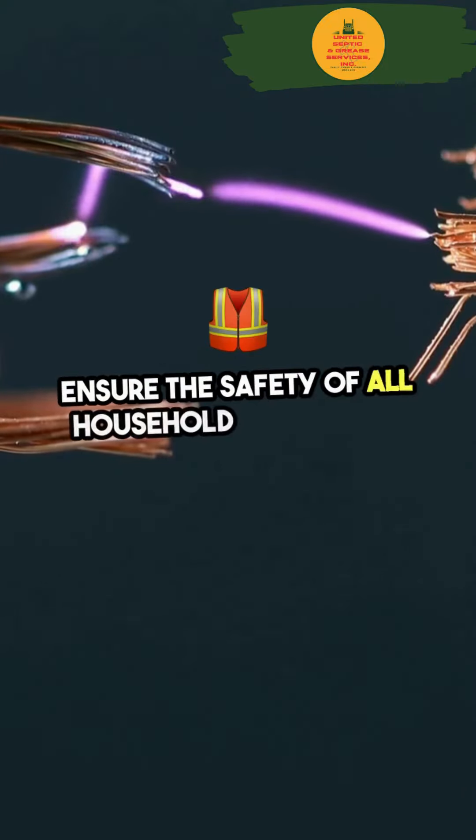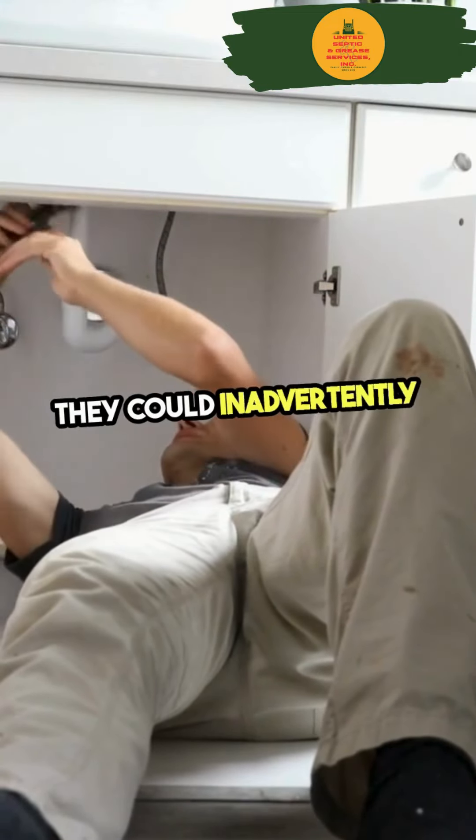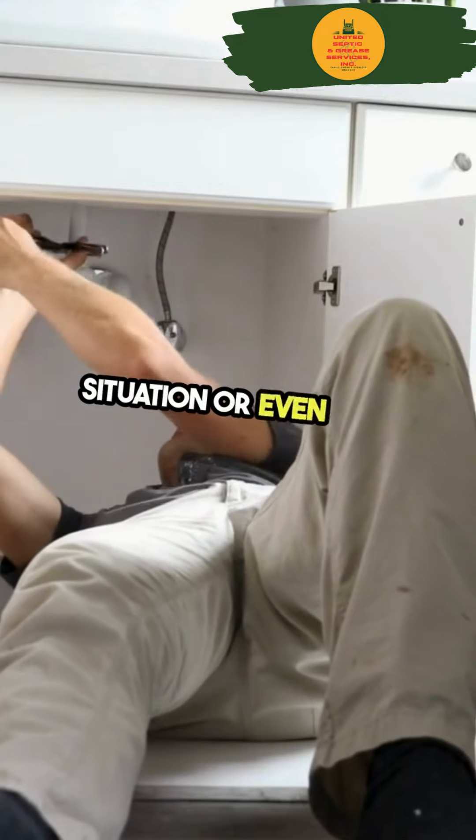Ensure the safety of all household members by keeping children and pets away from the affected area. They could inadvertently worsen the situation or even hurt themselves.